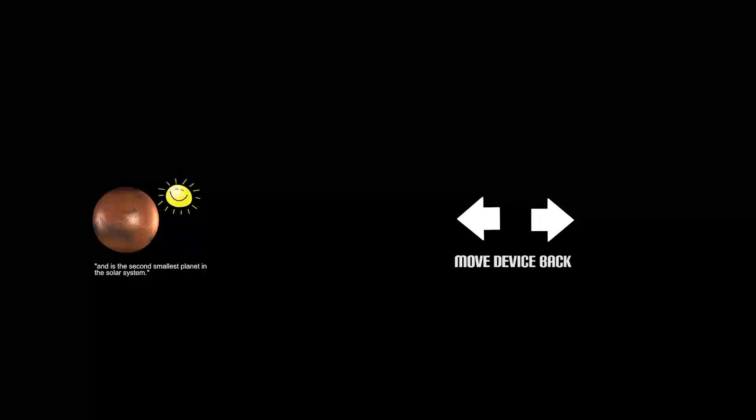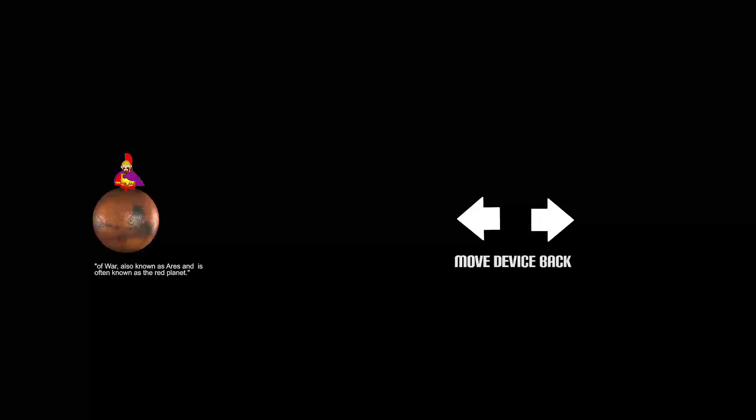This is Mars. Mars is the fourth planet from the Sun and is the second smallest in the solar system. Mars was named after the great Roman god of war, also known as Aries, and is often referred to as the red planet.